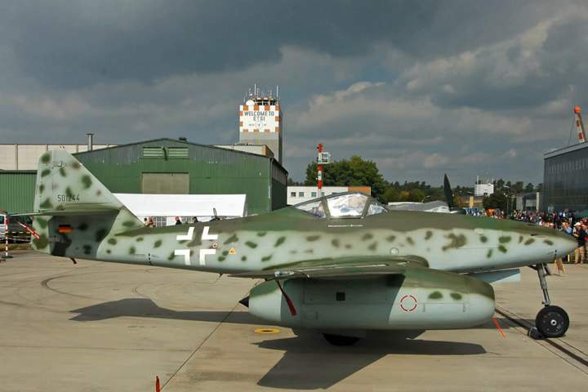Variants: CJ610-1, 2850 lbf thrust; CJ610-2b, 2400 lbf thrust; CJ610-4, 2850 lbf thrust; CJ610-5, 2950 lbf thrust.